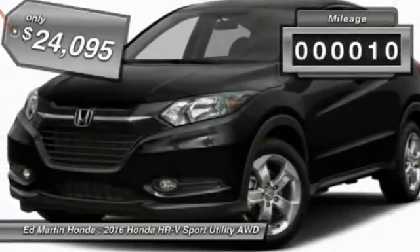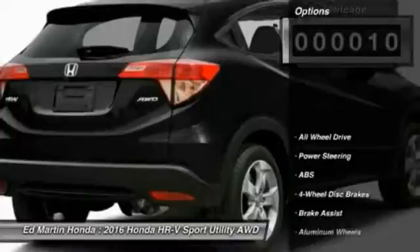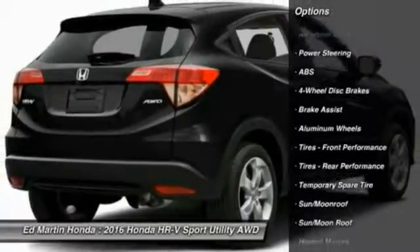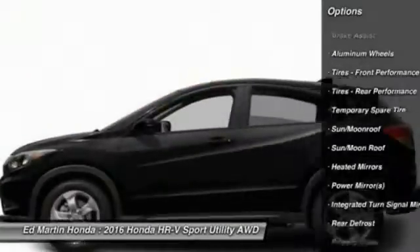This vehicle has less than 100 miles. Here are some of this vehicle's great options: Keyless Entry, Anti-Lock Braking System, Steering Wheel Audio Controls, All-Wheel Drive, Bluetooth.